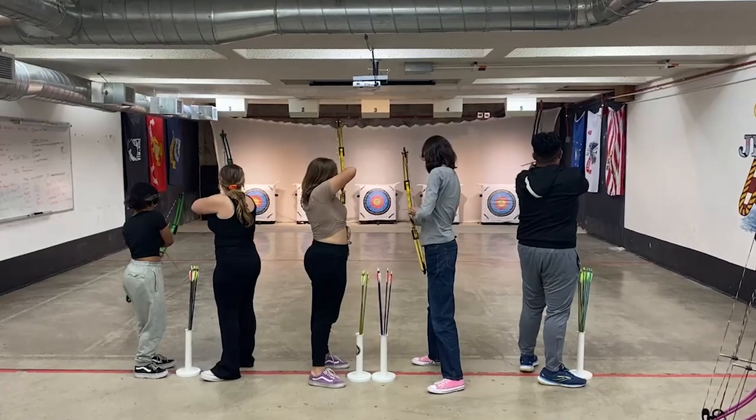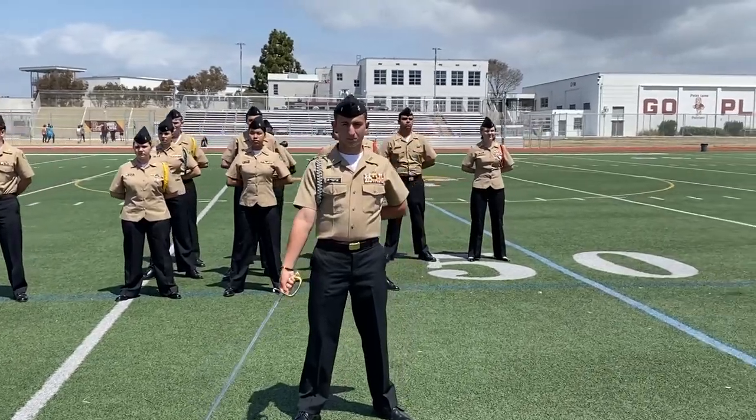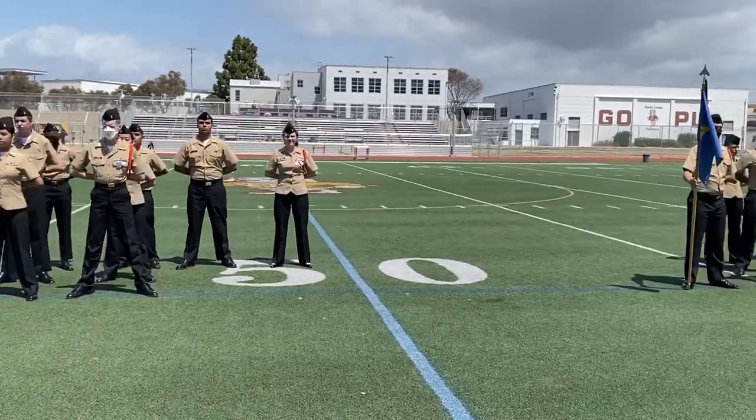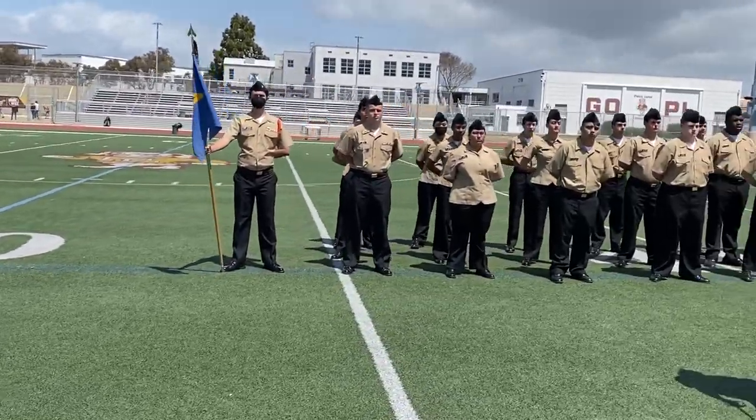NJROTC introduces cadets to leadership, builds character, and more. Honor, courage, and commitment — the three core values become evident when you join NJROTC.